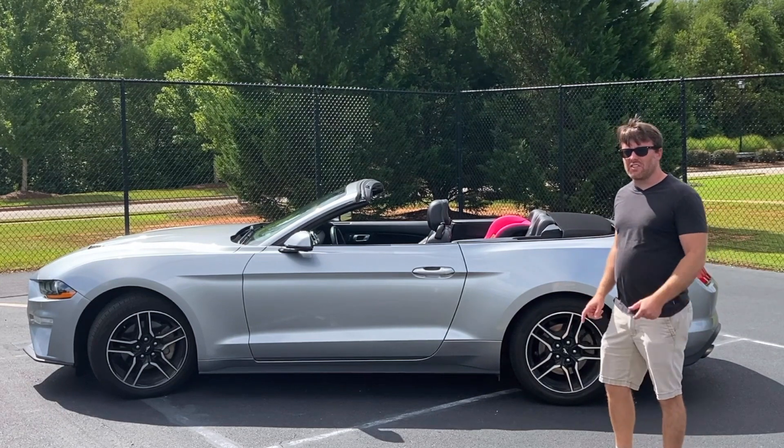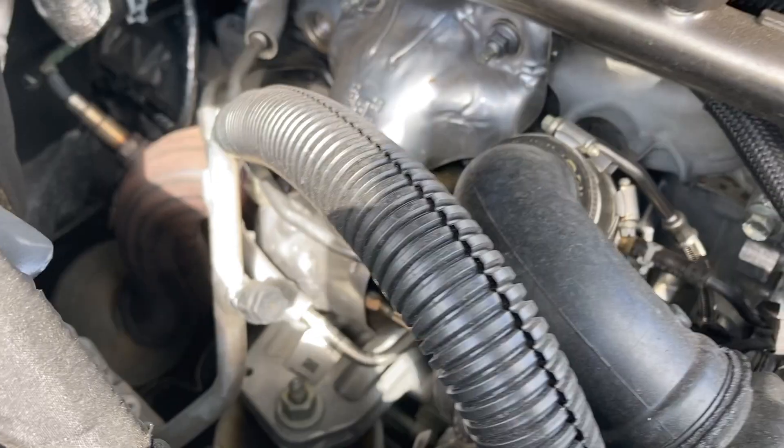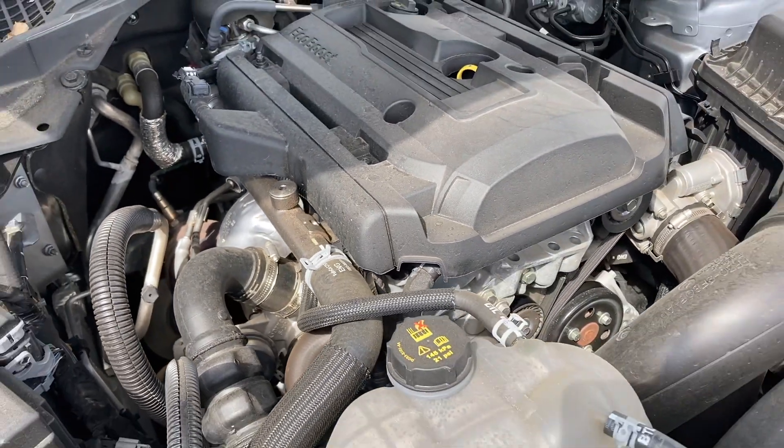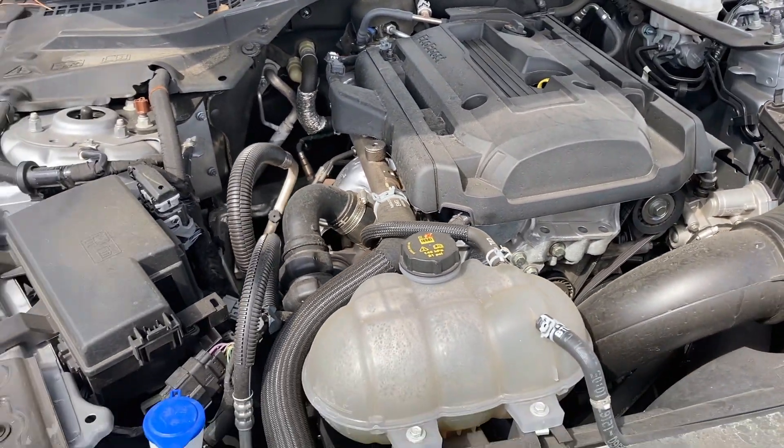What is up guys, welcome back to the channel. This is a 2020 Mustang EcoBoost, so it's not the V8 unfortunately, but it's a rental car, so what can you expect.